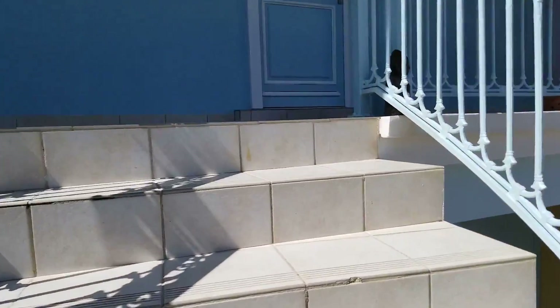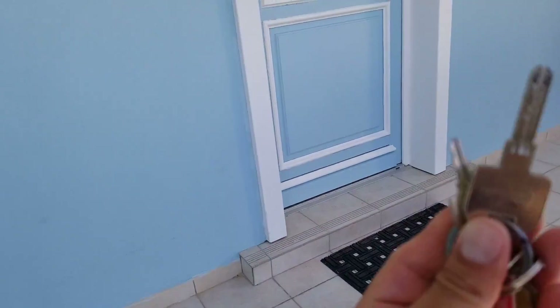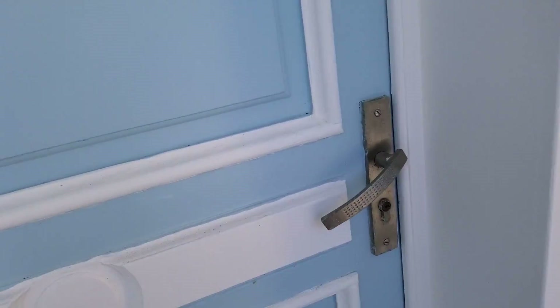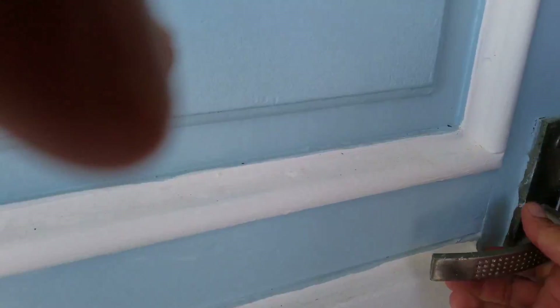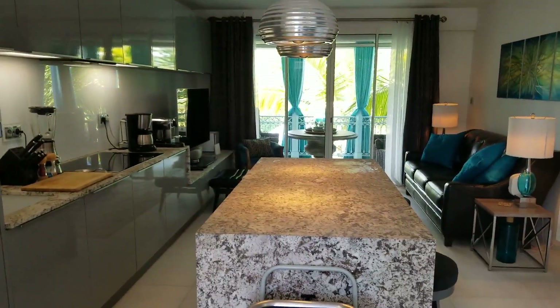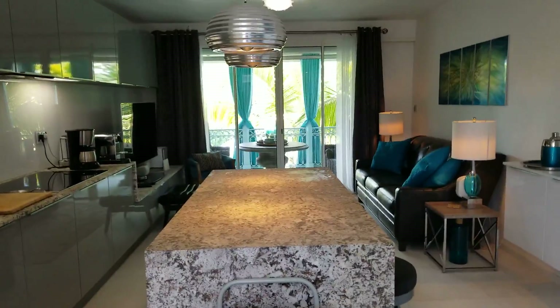First thing we should talk about is the keys. They're a lot bigger than what we're used to in the States — they're huge actually. The way to open the door is just go in there, all the way to the right, and it opens that way. I'm also going to show you how. This is the interior as soon as you walk in, but let me go back to the lock again.